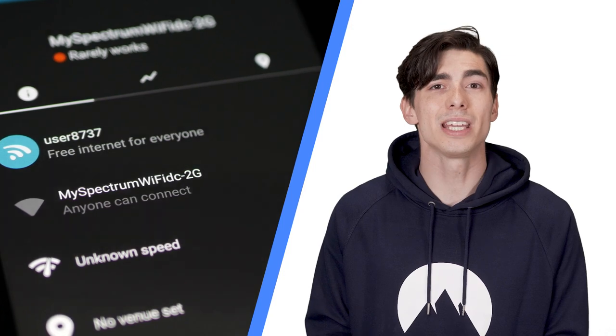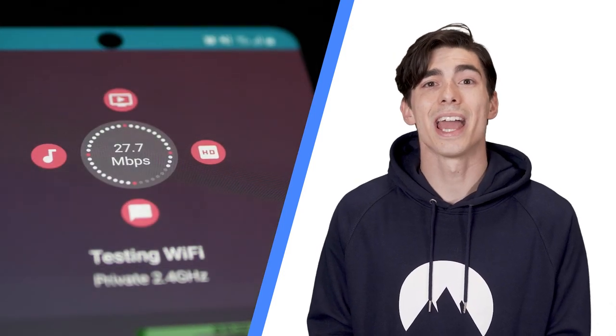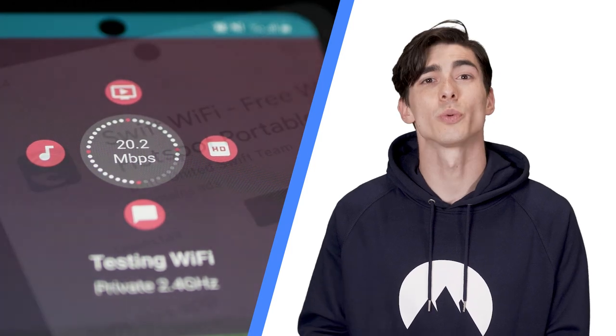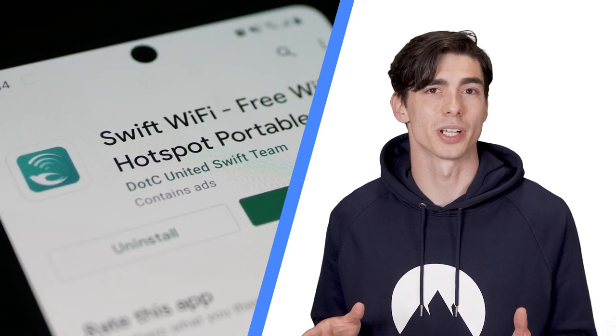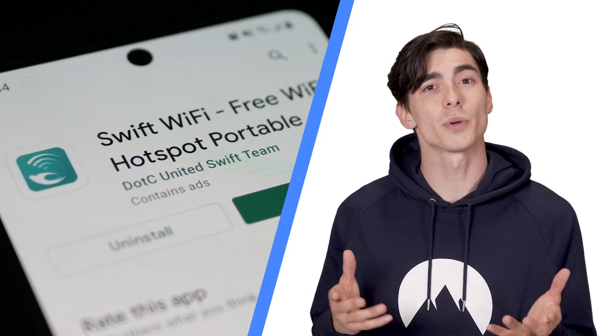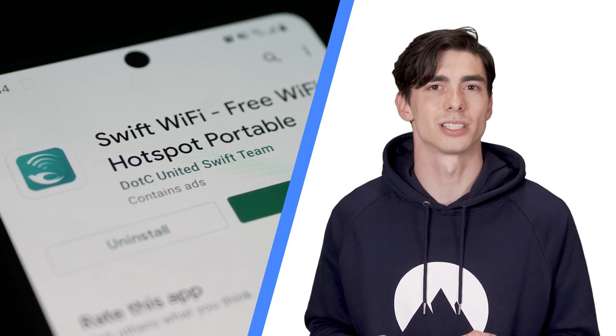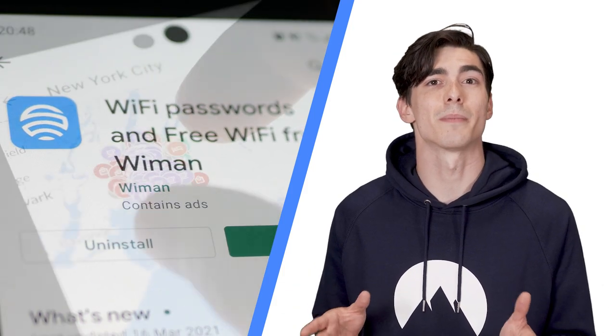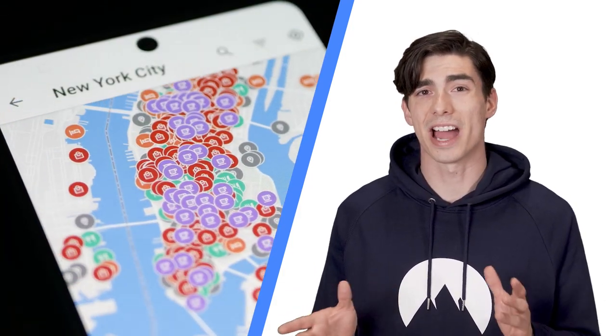Instabridge also supports WEP, WPA2, and WPA3, and provides speed, popularity, and data usage stats. Swift Wi-Fi — the perfect app for Android; not only provides you with a list of Wi-Fi hotspots, but it also helps you keep away from insecure ones. Free Wi-Fi app — another Android-only app offering about 120 million hotspots with offline map functionality. It also has about half a million reviews of hotspots, so you can check it out before tapping the connect button. You can find all the links to the apps listed in the description down below.